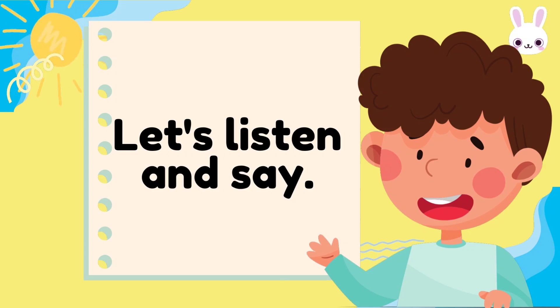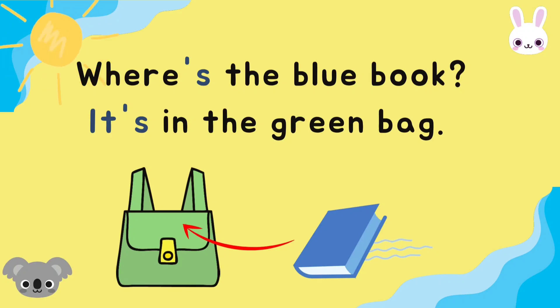Now, let's listen and say. Are you ready? Can you say with me? Where's the blue book? It's in the green bag. Where's the blue book? It's in the green bag.